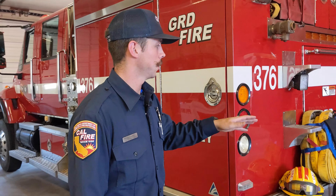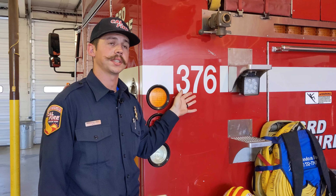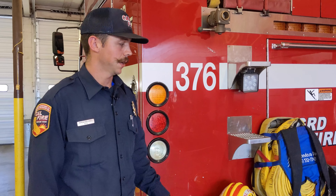This is Firefighter Spencer Hall, and this is our Type 3 engine that we use here out of Station 74. It is primarily used off-road in wildland fire situations.